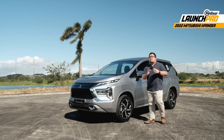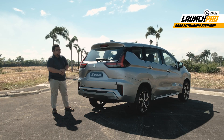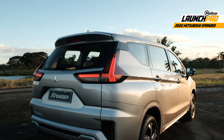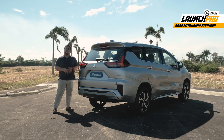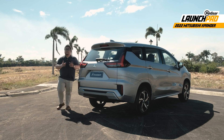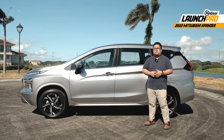Moving on to the back, there aren't a lot of changes here, but you do get new taillights. I haven't seen this at night yet, but I believe it's going to have a nice light signature that matches the headlights quite well. The rear overhang is also supposed to be 45 millimeters longer, so if you're familiar with the old model, you're going to notice some slight difference in this part. Speaking of size, the new Xpander is also significantly longer and a bit taller than the old one.